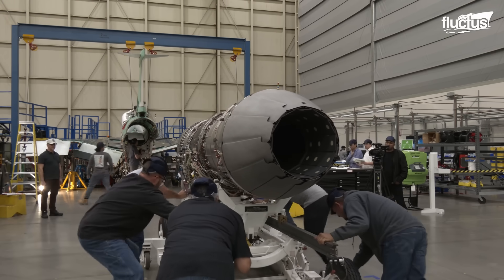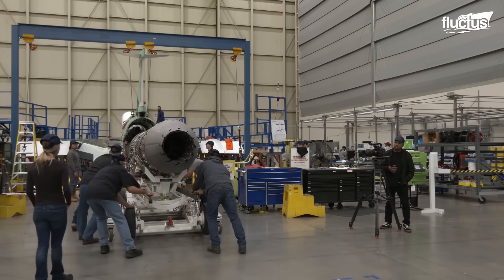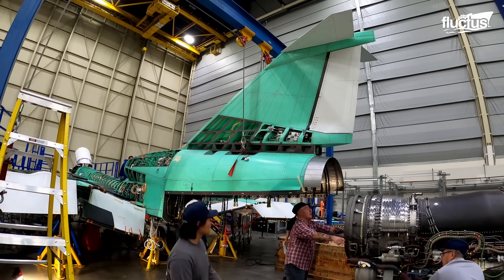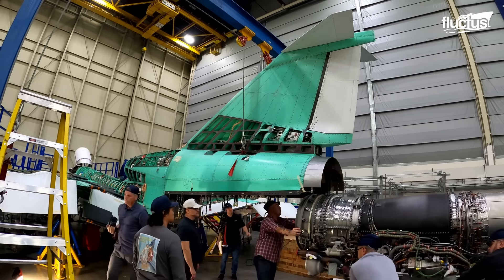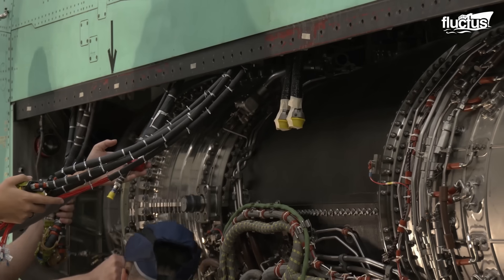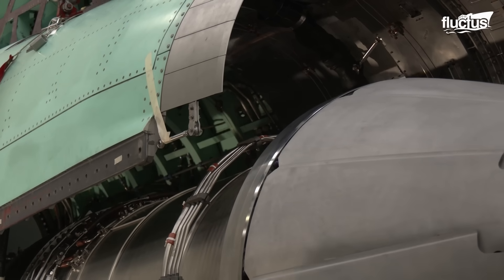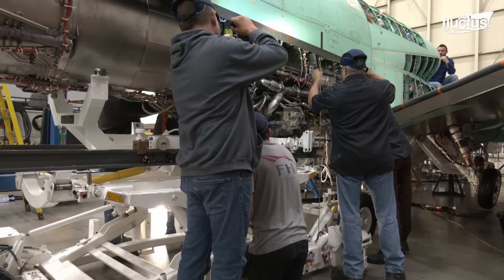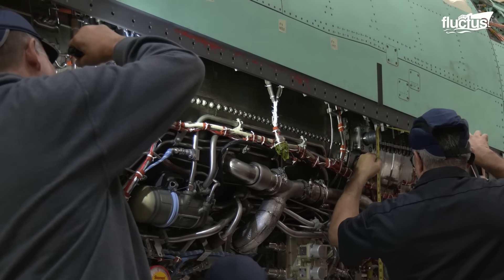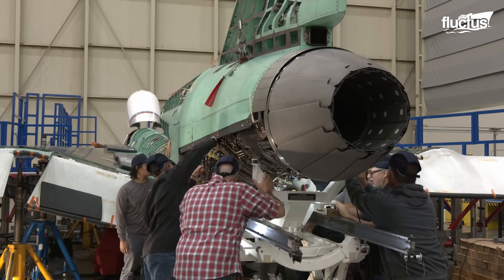The F414 GE-100 engine installation marked a major milestone in the X-59's journey toward its first flight. Prior to installation, a 3D engine scan helped engineers better understand the engine bay. The installation of the engine brought the aircraft close to the completion of its assembly. This extraordinary engine packs 22,000 pounds of propulsion energy and powers the X-59 in flight at speeds up to Mach 1.4 and altitudes up to 55,000 feet.